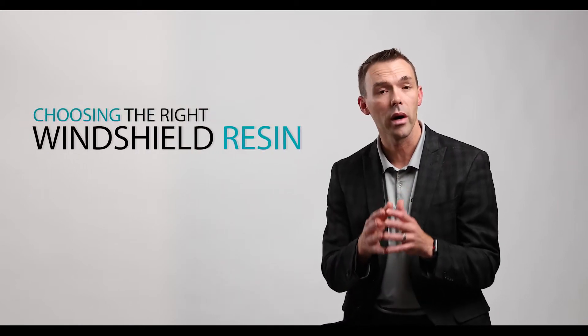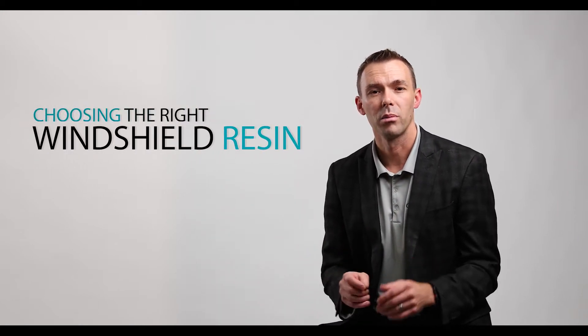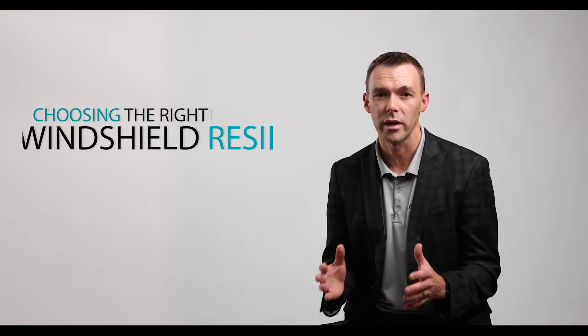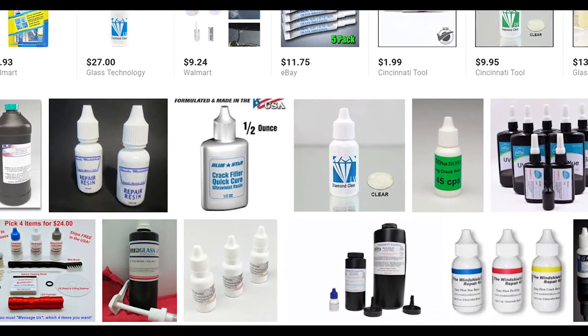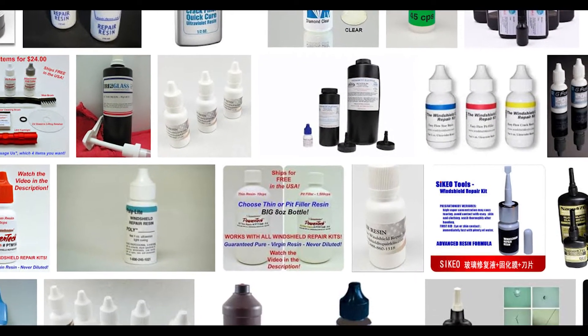So choosing the right windshield repair resin is actually quite important to any business. But choosing the right resin can also be really confusing. With just a quick internet search, you'll find all kinds of sources and brands, and they all claim to be the best.